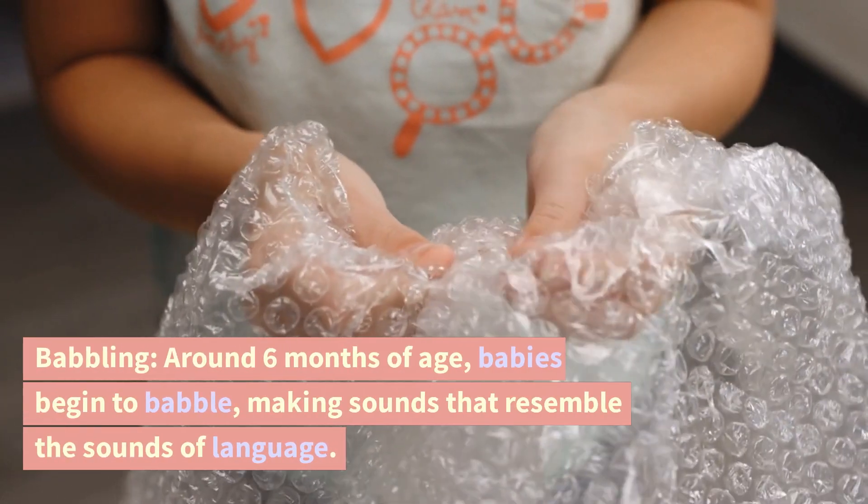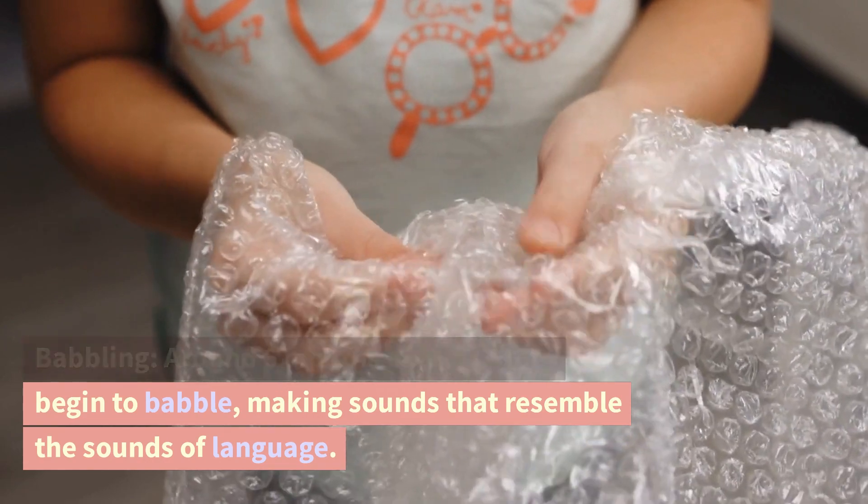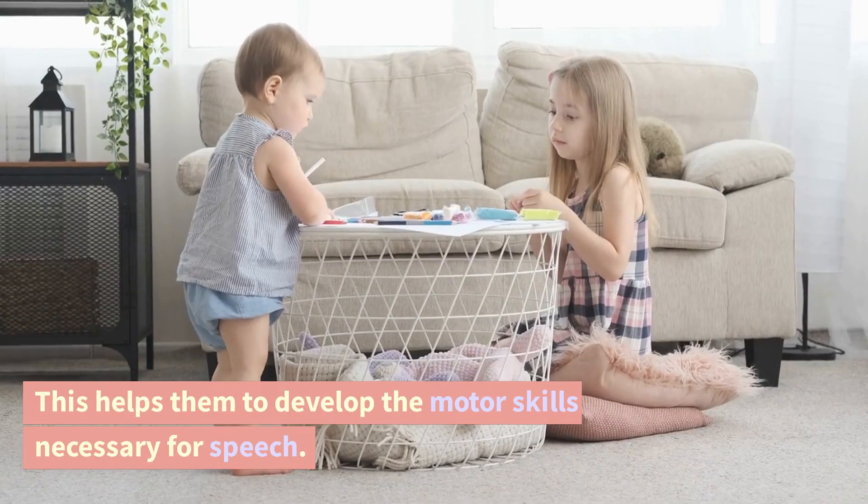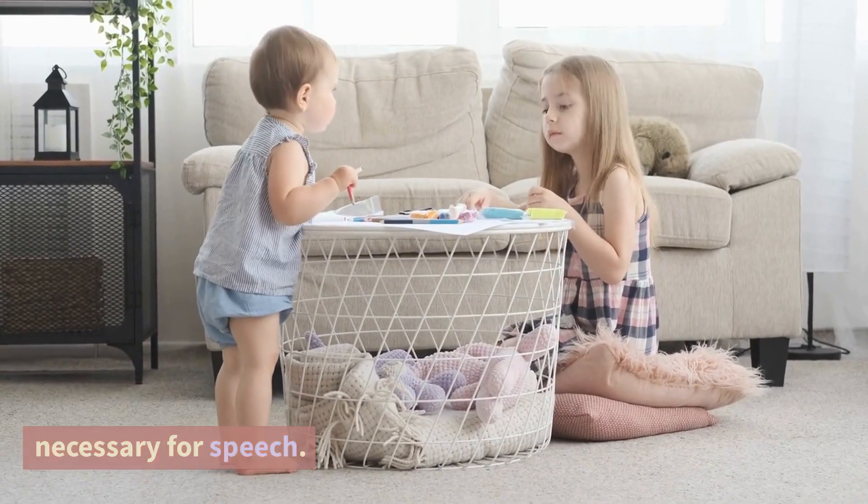Babbling. Around six months of age, babies begin to babble, making sounds that resemble the sounds of language. This helps them to develop the motor skills necessary for speech.